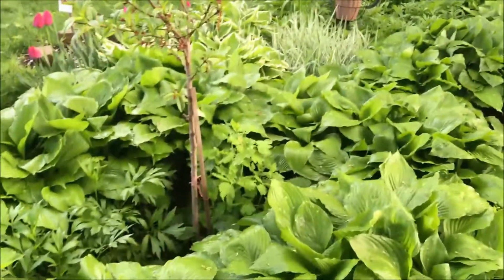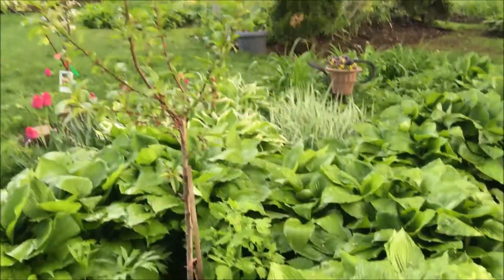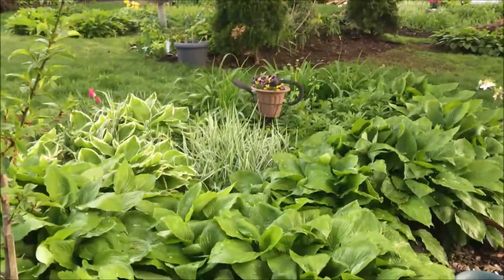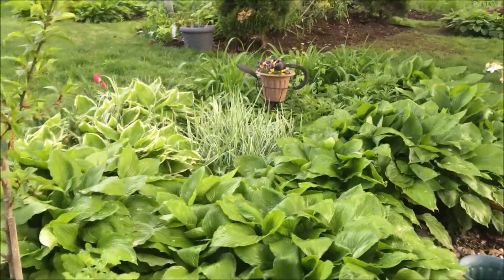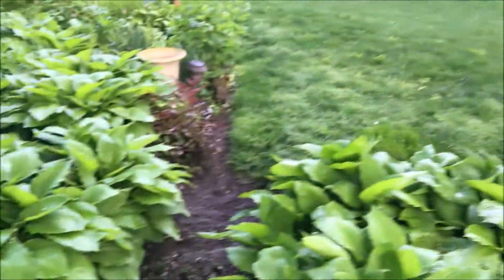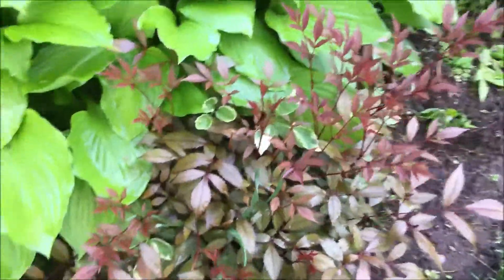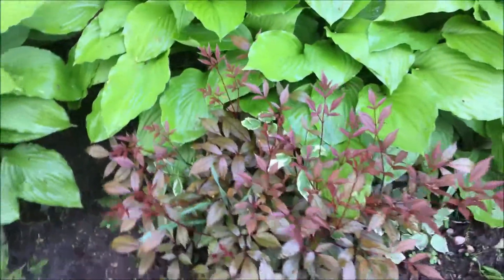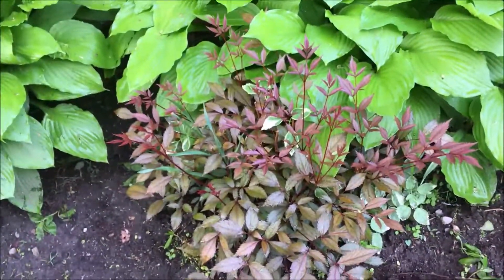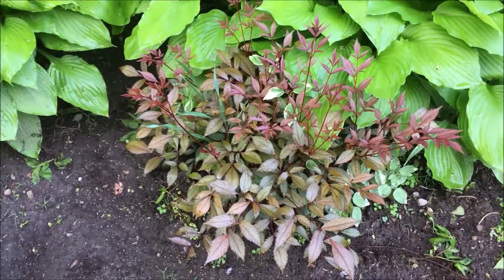Look at this bed. I like how the white variegated grass is popping up. Isn't that nice? Now, this is the time of the Astilbe too. Look at this Astilbe — it's going to bloom shortly, it's getting ready.